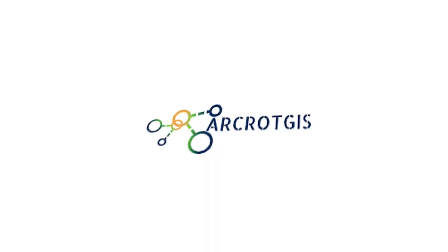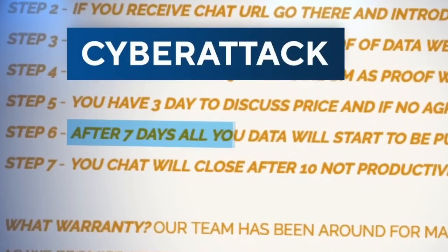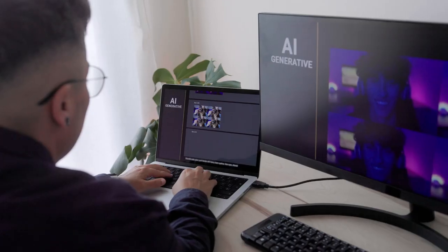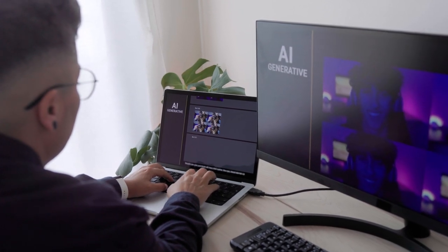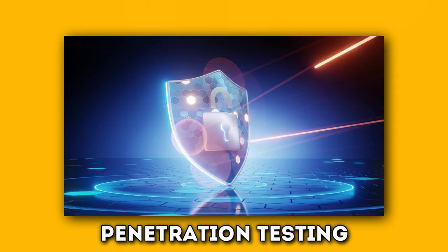Welcome back to our Crotches Technology College. In today's video, we will talk about how artificial intelligence and machine learning are transforming critical security activities like vulnerability management, patching, and penetration testing.